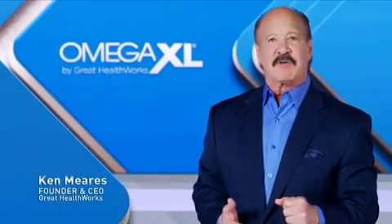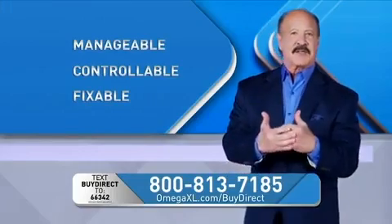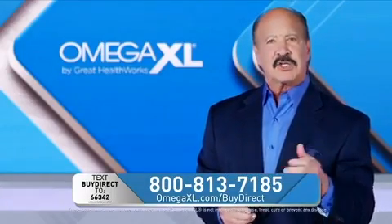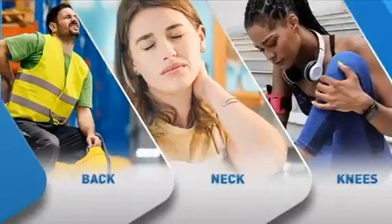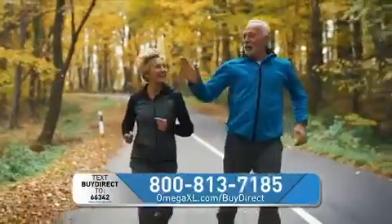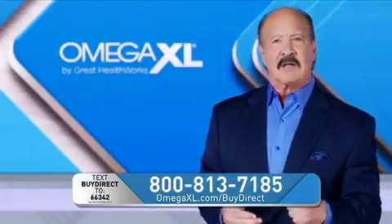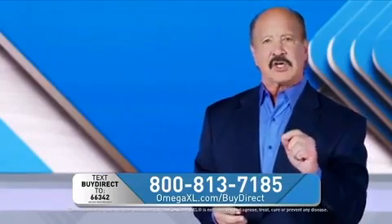Is your body telling you something? There are more than 50 million Americans living with joint pain every day. I'm Ken Mears, founder and CEO of Great HealthWorks, makers of Omega XL. The good news is you do not have to live in pain — it's manageable, controllable, and fixable. When we started Great HealthWorks, the mission was to find a natural solution for the aches and pains that prevent us from enjoying our lives. That's why I created Omega XL — a natural, drug-free, powerful joint pain supplement that can literally change your life.